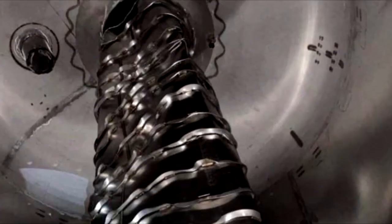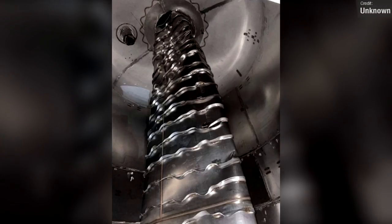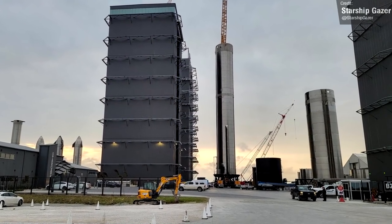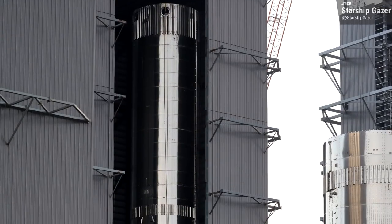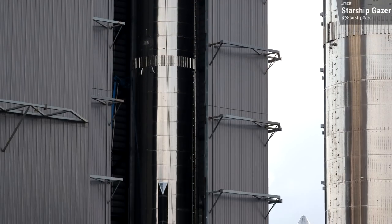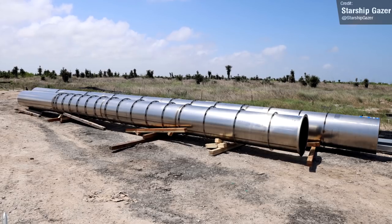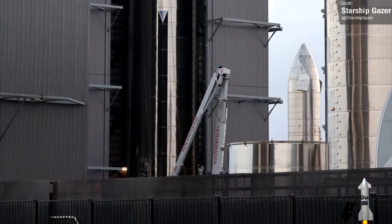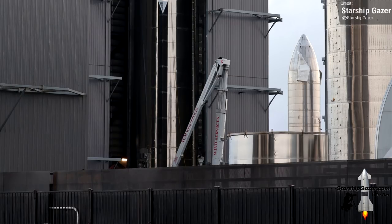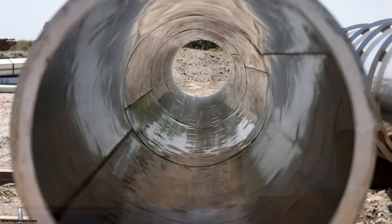The biggest Starship story I covered last week was the collapse of Booster 7's downcomer, which appeared to have imploded following a vacuum formation inside the tube. Early last week we saw Booster 7 moved into the high bay, and I thought it would be curtains for this vehicle. But it looks like SpaceX are potentially going to try and perform a repair. We saw a new downcomer arrive at the site, and lots of workers working on the internals of the booster where the crushed pipe was located. We can't say definitively if this is SpaceX making repairs, but we can always hope.